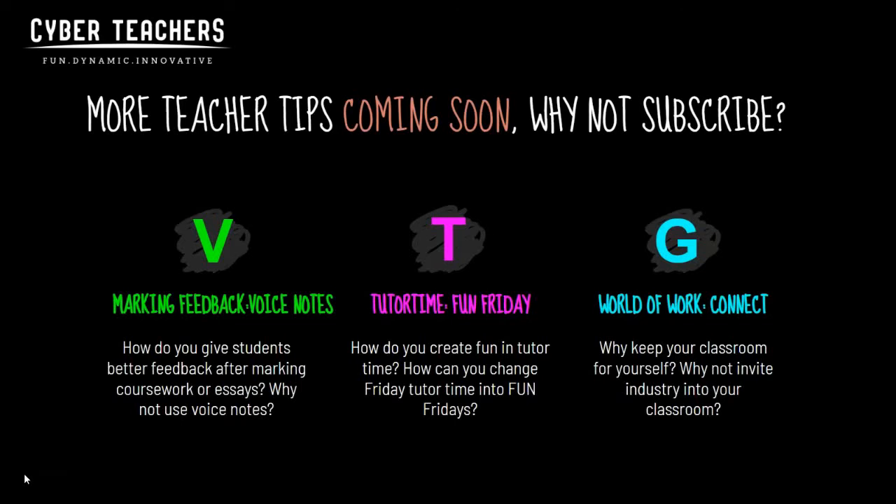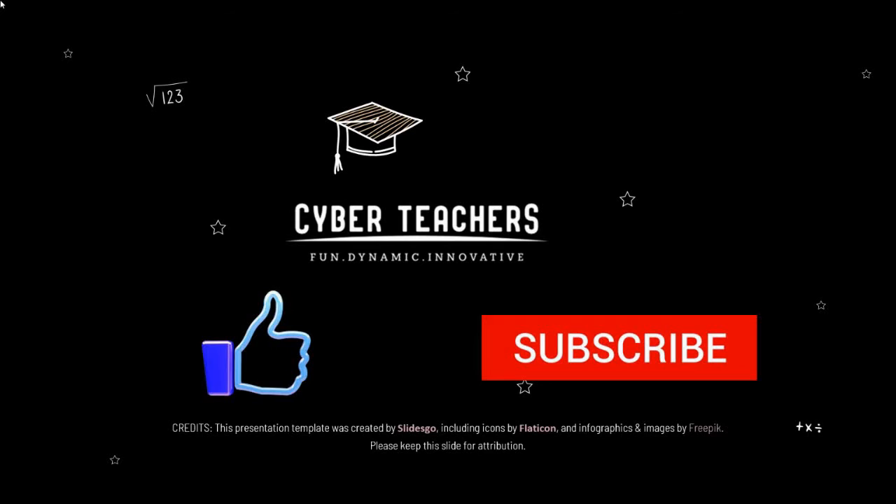So that is our top tip for the classroom today from Cyber Teachers — cheers! If you've enjoyed this top tips for teachers video and found it useful, don't forget to like and subscribe and we'll keep the Cyber Teachers content coming.